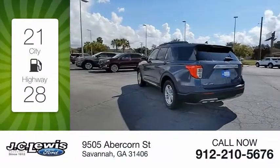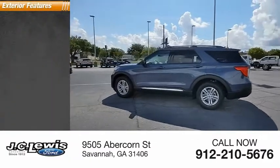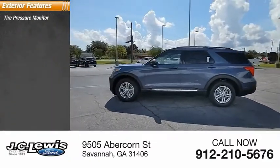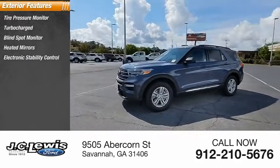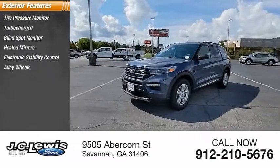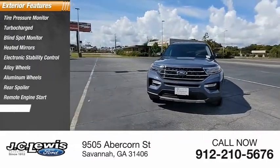This vehicle has less than 100 miles. Here are some of this vehicle's great options: tire pressure monitor, turbocharged, blind spot monitor, heated mirrors, electronic stability control, alloy wheels, aluminum wheels, rear spoiler, remote engine start, and power liftgate.